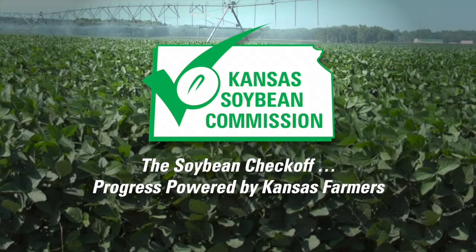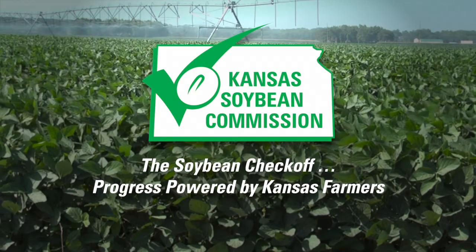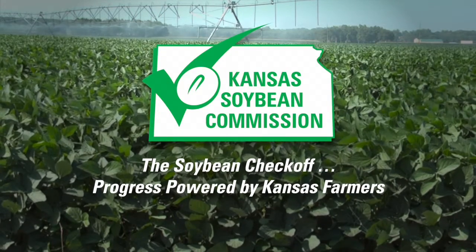This segment is brought to you by the Kansas Soybean Commission. The Soybean Checkoff, progress powered by Kansas farmers. We're back. Let's join Dwayne and Levi as they discuss AI and breeding barns.